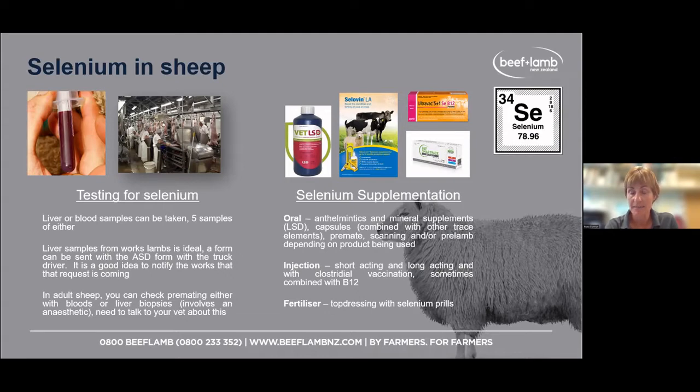There are oral products, including anthelmintics which contain selenium. There are mineral supplements — LSD is one brand. You can also use capsules or boluses that combine selenium with other trace elements for ewes. Then there are injectable products: long-acting selenium giving 12 months or more of coverage. Different vaccines also contain selenium, such as clostridial five-in-one vaccines. You can also apply selenium via fertiliser.